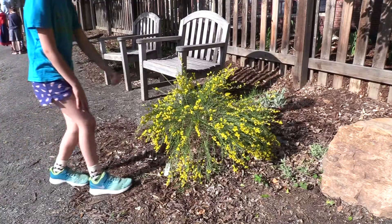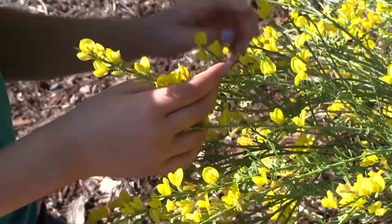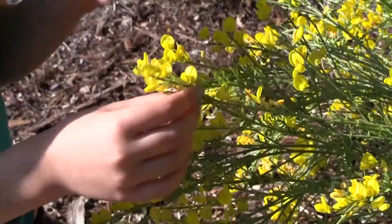One example of a really great textured plant is this broom. It's got kind of a rough, coarse texture, but then it has these really beautiful yellow flowers on it.